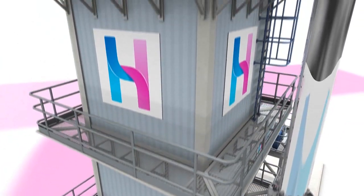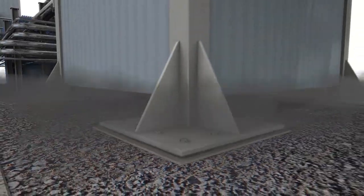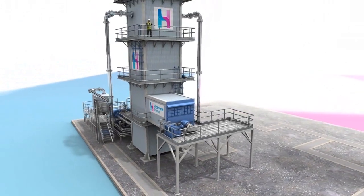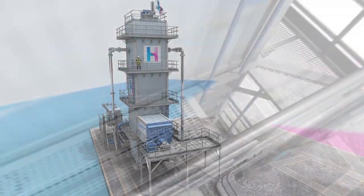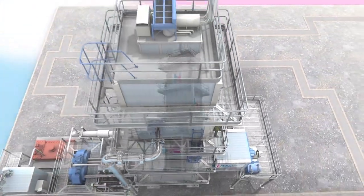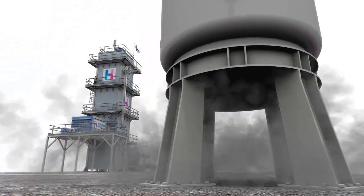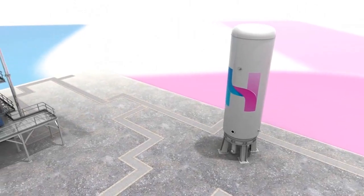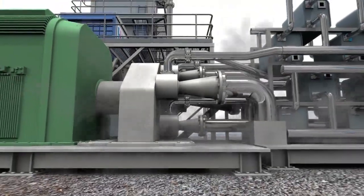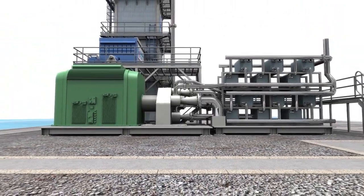HiView's cryogenic energy storage system consists of three main components: a charging device which uses off-peak or excess electricity to power an industrial liquefier which produces liquid air; an energy store where liquid air is held in an insulated tank at low pressure; and the power recovery unit where gasified liquid air is used to drive a turbine and generate electricity.